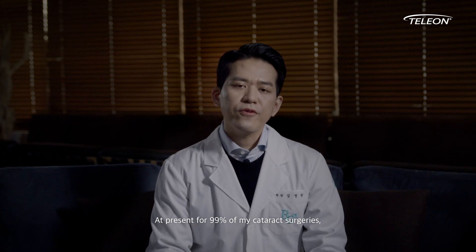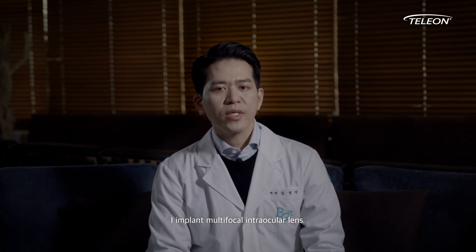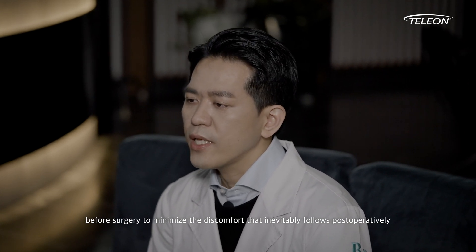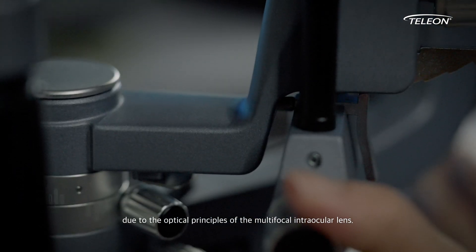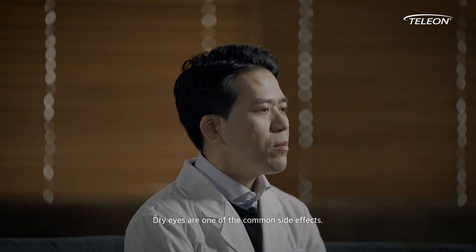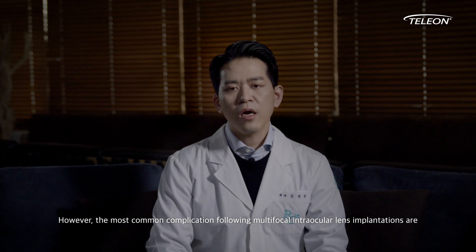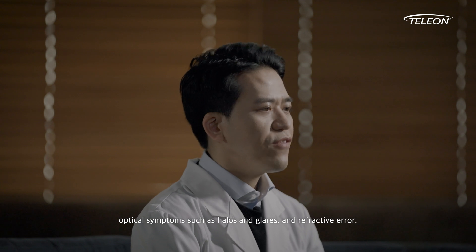At present, for 99% of my cataract surgeries, I implant multifocal intraocular lens. I do explain the symptoms to the patients before surgery to minimize the discomfort that inevitably follows postoperatively due to the optical principles of the multifocal intraocular lens. Dry eyes are one of the common side effects.